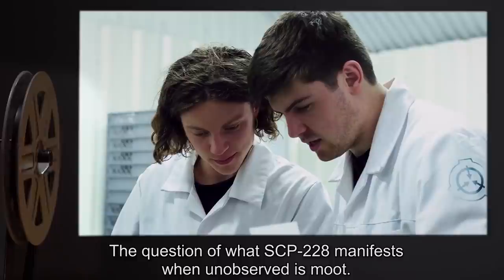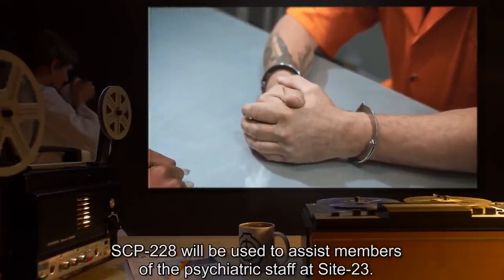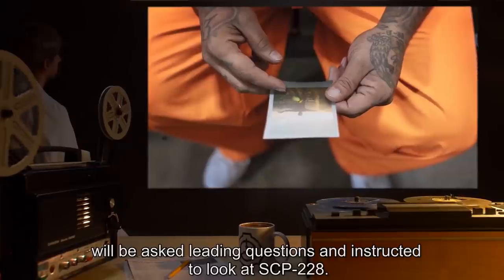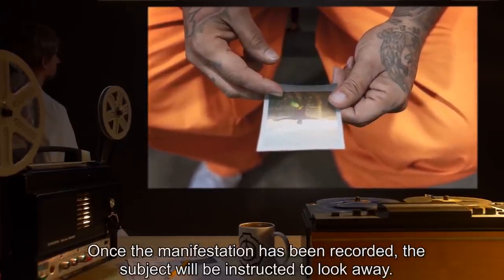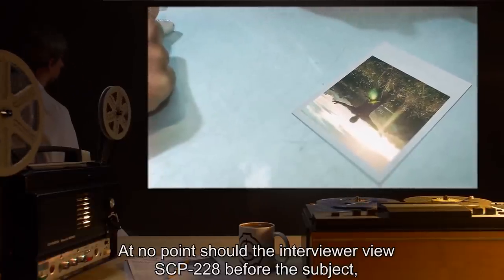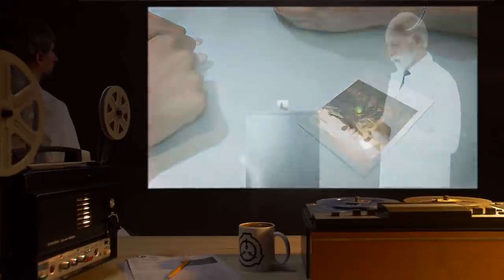The question of what SCP-228 manifests when unobserved is moot. SCP-228 will be used to assist members of the psychiatric staff at Site-23. During psychoanalysis, the patient, hereafter referred to as the subject, will be asked leading questions, and instructed to look at SCP-228. Once the manifestation has been recorded, the subject will be instructed to look away. At no point should the interviewer view SCP-228 before the subject, as this will corrupt the record, and potentially skew psychoanalysis of the subject.